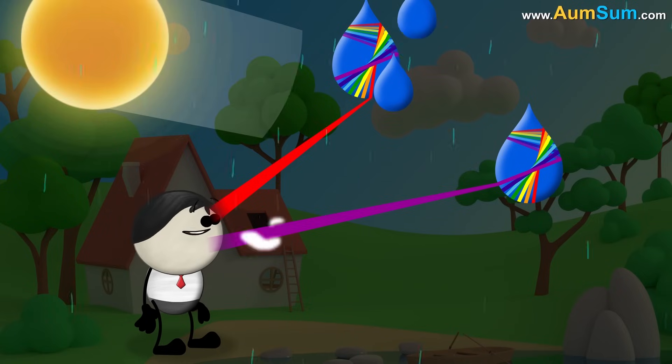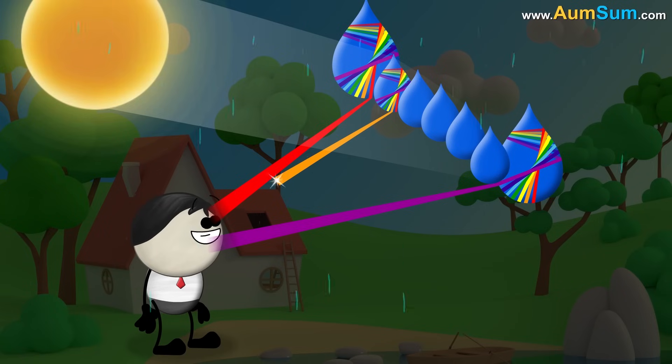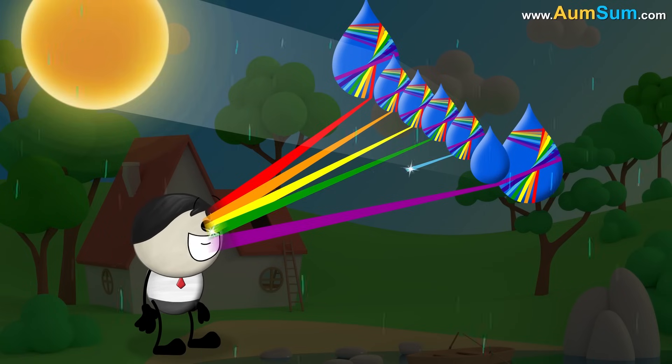Similarly, colors in between red and violet exit in such a way that below red, we see orange, then yellow, then green, etc.